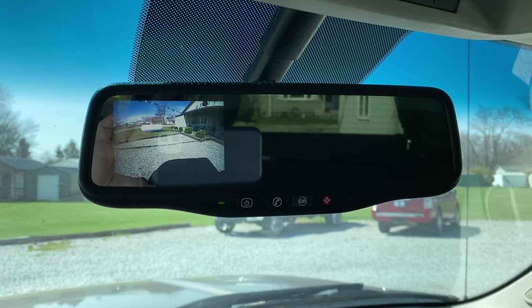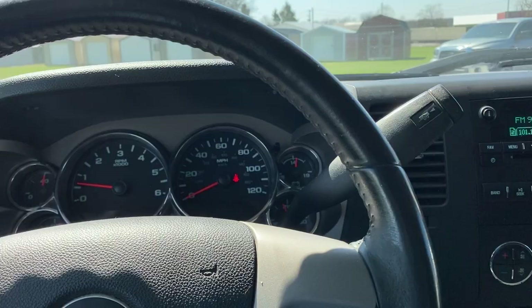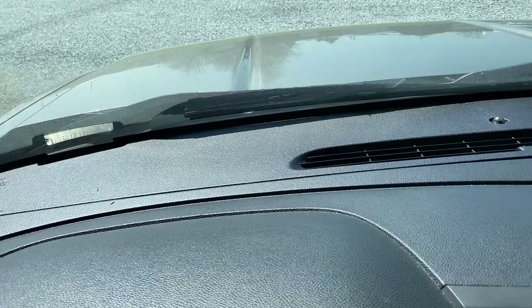I think I've covered everything. We're gonna check the dash on this side — it's intact, pretty well. Not too bad of a truck honestly. It's also got a fresh oil change.